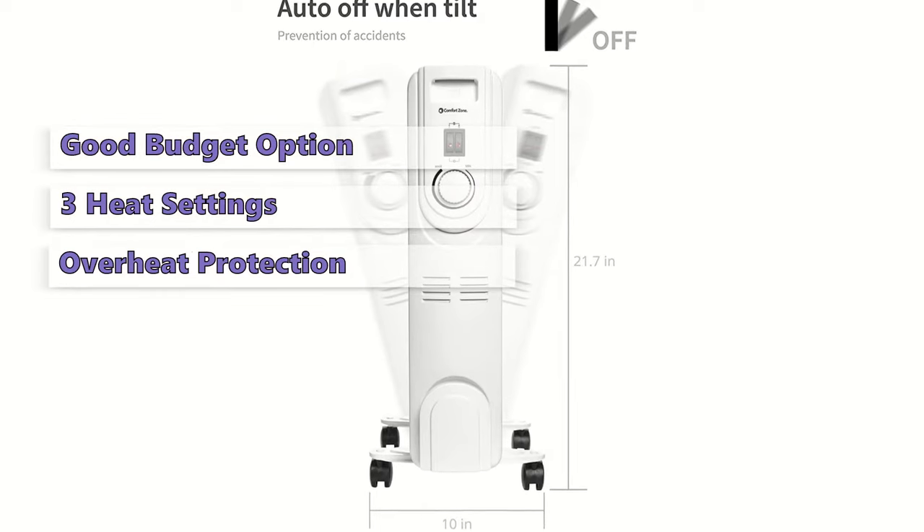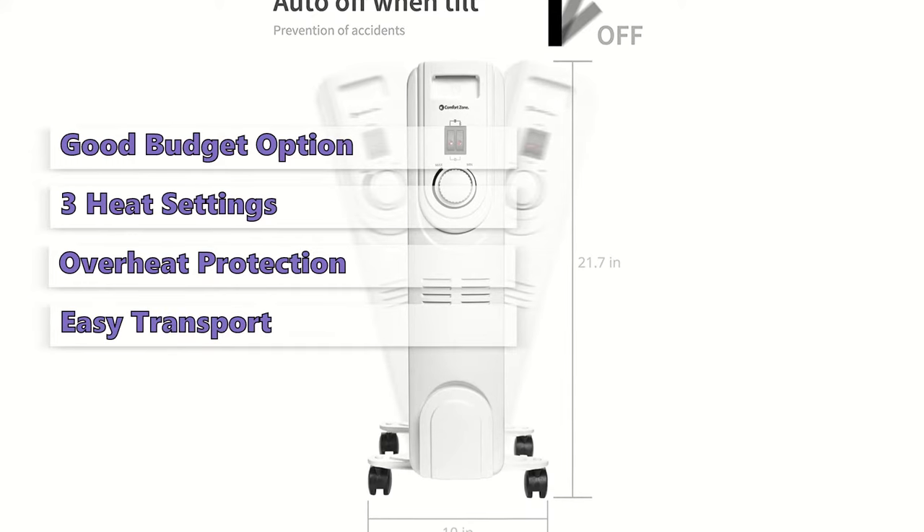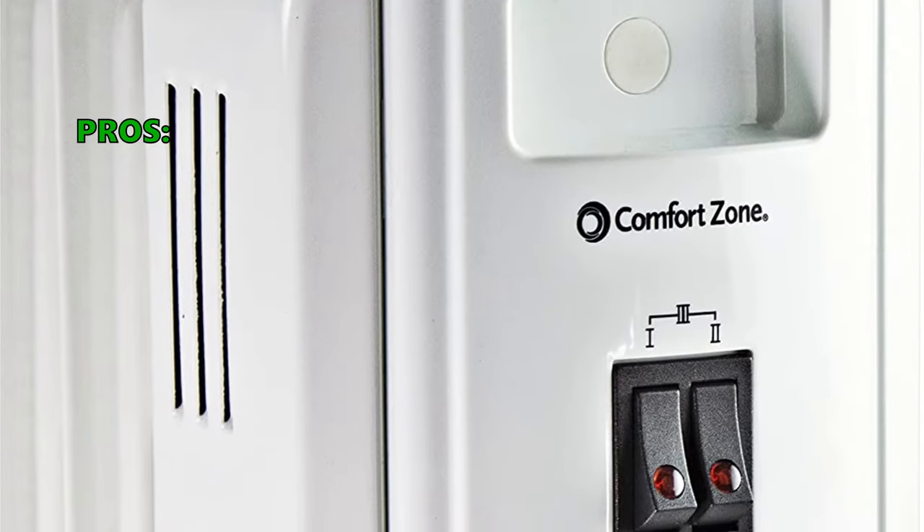In addition to these features, the CZ 7007 J has a safety overheat protection sensor that prevents it from getting too hot, and a tip-over switch that will instantly cut power if the unit is accidentally knocked over. The large wheels on this unit allow for easy movement of the heater from room to room.